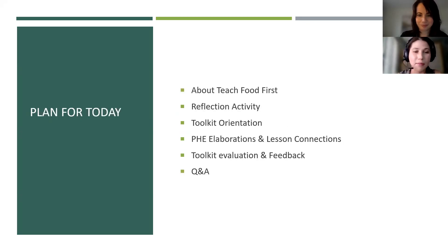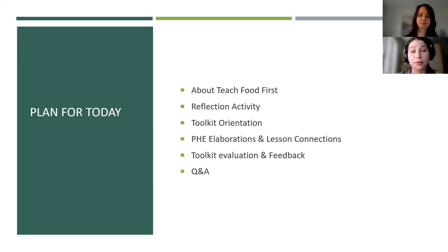Thanks Natalie. I'd like to start by acknowledging with gratitude that I have the privilege to live, work and play on the traditional and unceded territories of the Shimshan First Nation, also known as Terrace BC. The plan for today is to walk you through the new Teach Food First toolkit. I'll also be reviewing the revised physical and health education elaborations within the BC curriculum, and sharing how they link to the Teach Food First lessons. We'll talk about evaluation and feedback for the toolkit, and we'll have time for questions at the end.